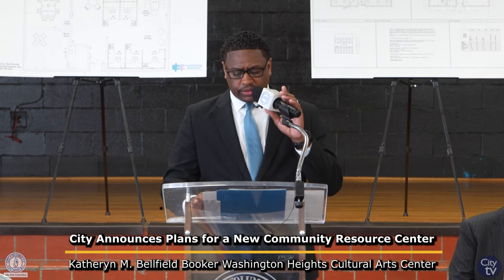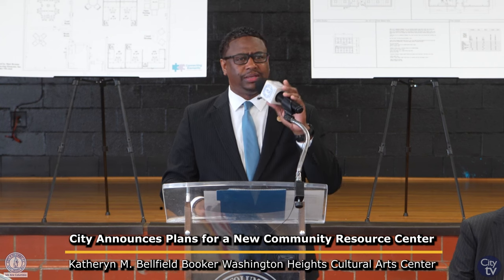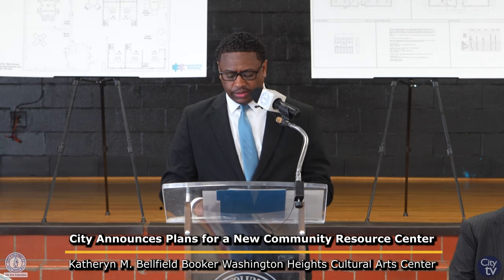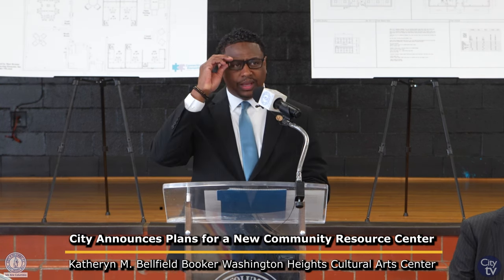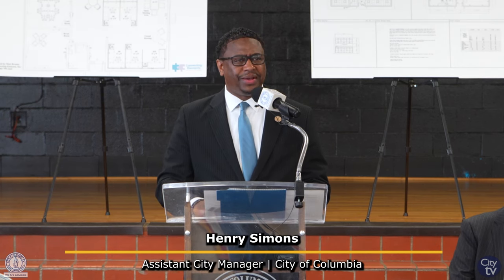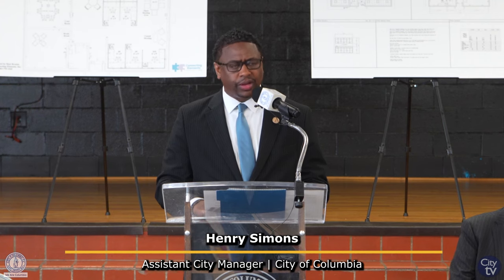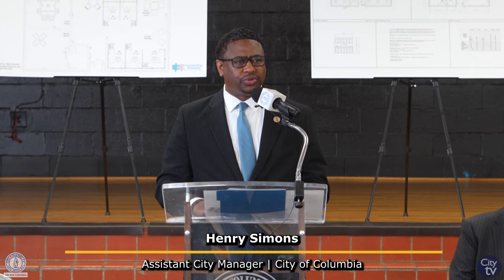Good afternoon everyone. My name is Henry Simons. I'm the assistant city manager of operations for the City of Columbia, and we would like to welcome you and thank you for your presence as we gather to provide an update on our very own community resource center, which is in progress here at the Belfield Center.